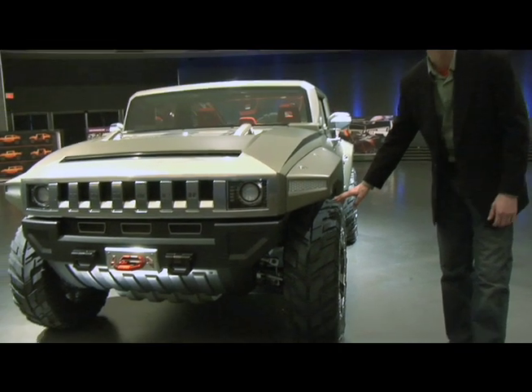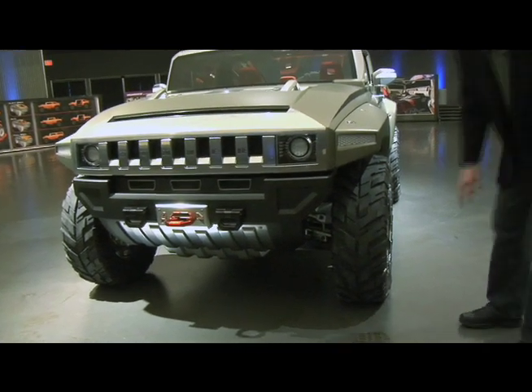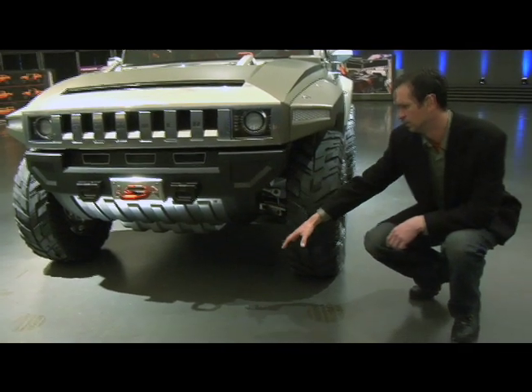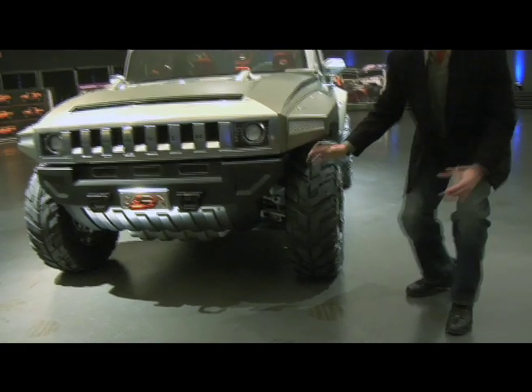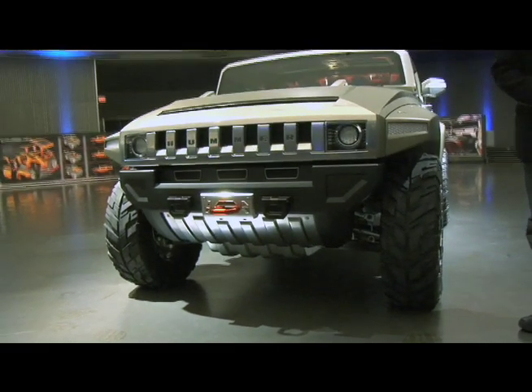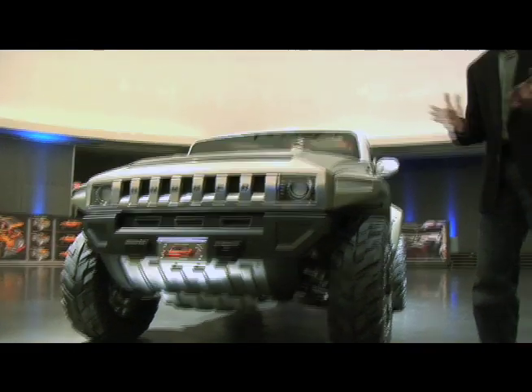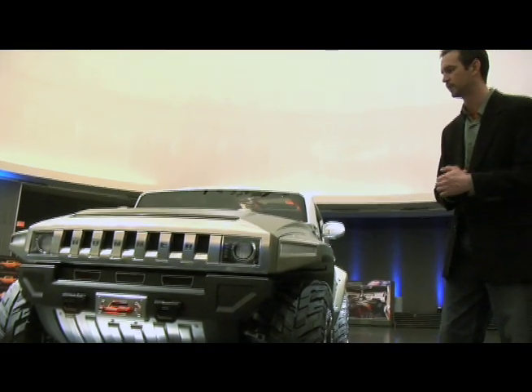Tire size — we've got 35-inch custom Bridgestone Dueler tires on here, a 20-inch beadlock wheel, and an unobstructed approach to the front tire. It's such a big part of the front end graphics and design, and it's also obviously there for the functional reason of being able to lunge up over a boulder, a log, whatever you might encounter on the trail.